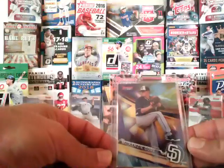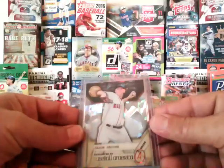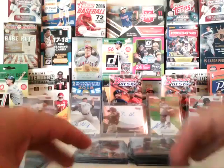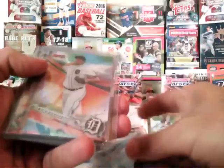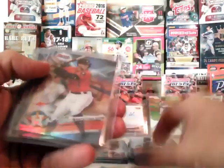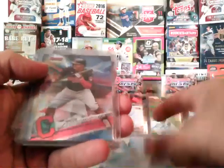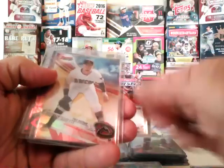Purple Mackenzie Gore to 250. And the Cracked Ice: Jason Groome Dean's List and Jose Berrios. Those are nice. Going to the refractors: Michael Kopech, Jose Altuve, Alex Faedo, George Springer, Jose Berrios again, Blake Rutherford, Francisco Lindor, Brendan McKay, Pavin Smith, Miguel Sano — some nice refractors.